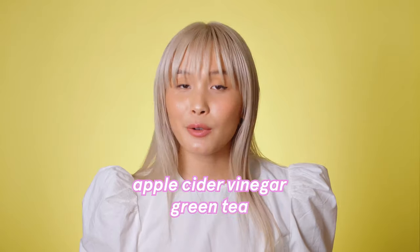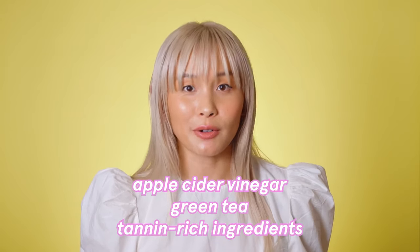They can be drying though — it can make your skin feel really tight, irritated, and if you have sensitive skin it can cause flare-ups. If that sounds way too intense, try an astringent with witch hazel instead. Witch hazel is a natural astringent known to be gentler on the skin. Other natural astringents are apple cider vinegar, green tea, and tannin rich ingredients.